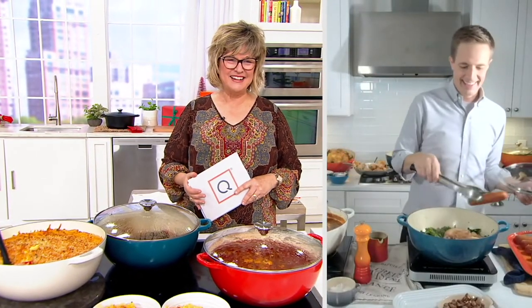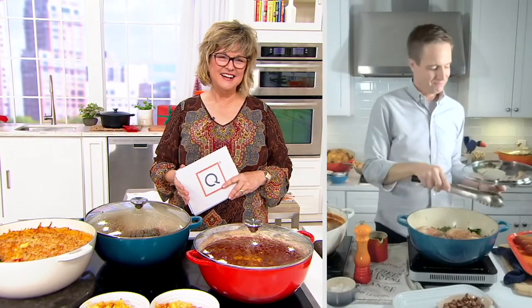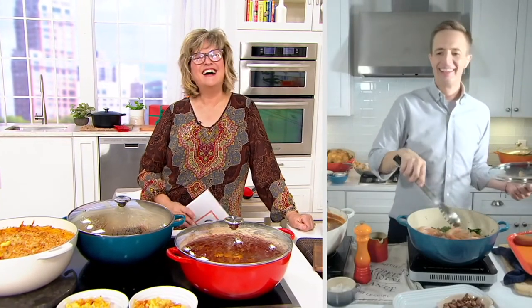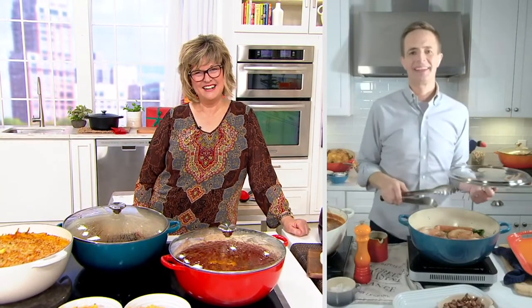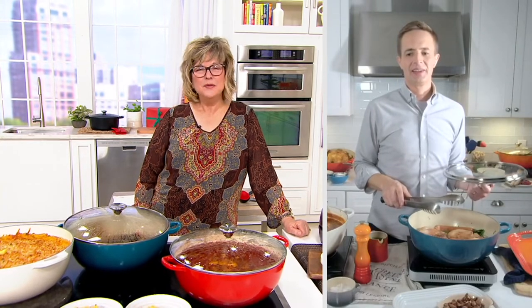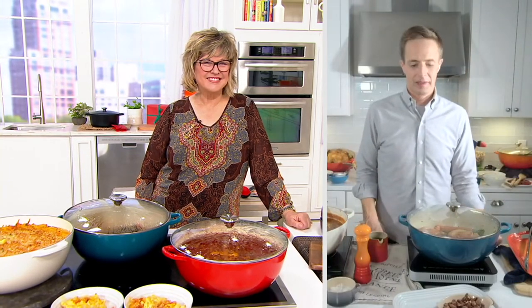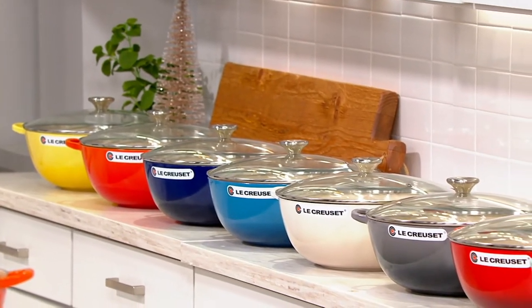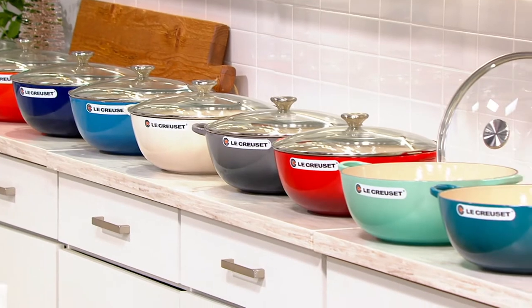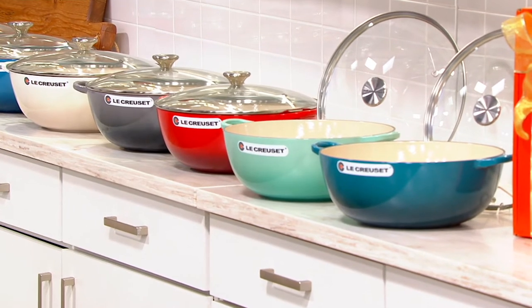I love Le Creuset. I was kind of disappointed you didn't have a darker green — I know the emerald is no longer available, but I think I bought every today's special value you had in the emerald. The cool mint was a little light, and I was hoping for the artichoke color. I started out years ago with the Marseille blue, and I use it for pot roast and chili — everything tastes so much better. It's easy to clean up, and I used that pan until I saw the emerald a few years ago.